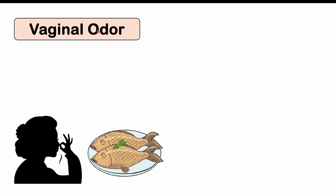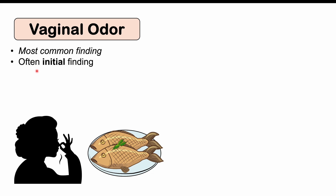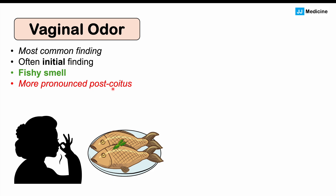Now let's talk about the signs and symptoms of bacterial vaginosis. The first is vaginal odor, which is actually the most common and often initial finding — the finding that alerts the patient that something is wrong. The smell is described as fishy and is more pronounced post-coitus, so after intercourse this fishy smell often occurs.